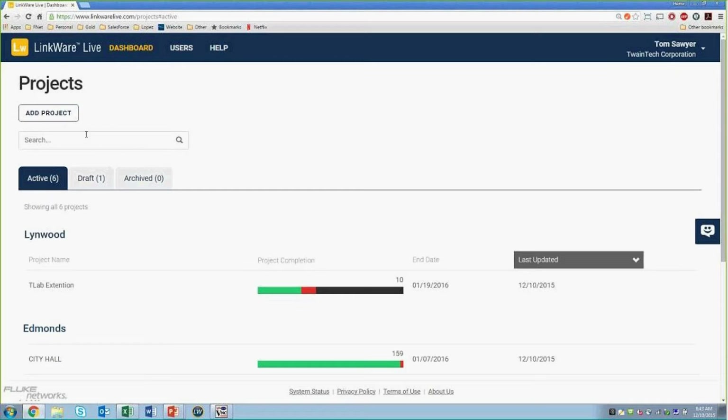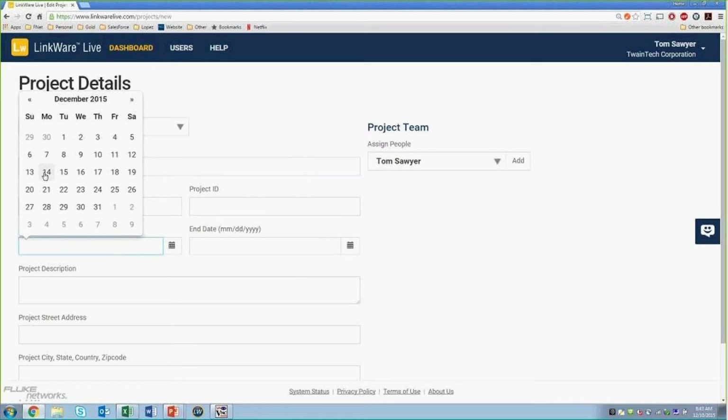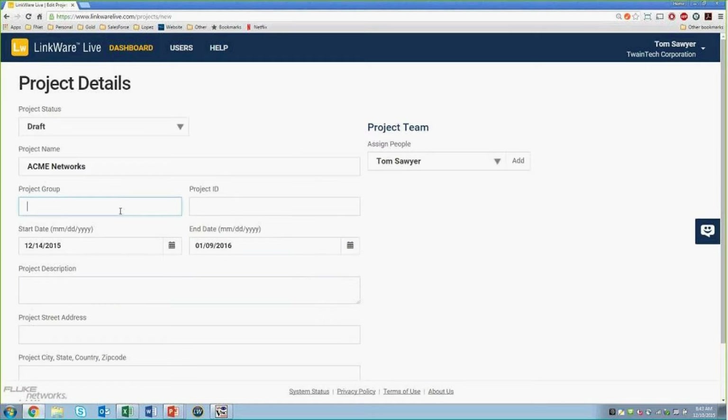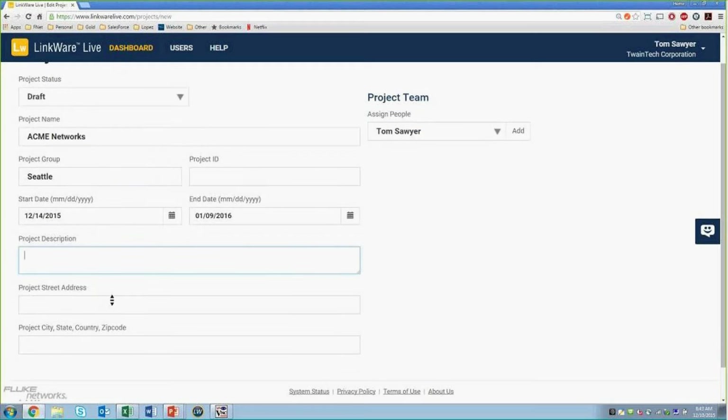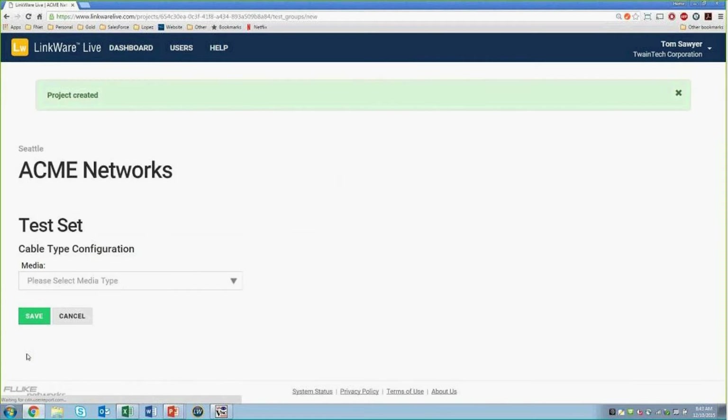All you do is click on Add Project and give it a project name — let's call it Acme Networks. We'll put in a start date; the start and end date is basically for you to track how far your project is going and how much time you have left. There are other fields like Project Group, which helps you group different projects — for example, if you're doing multiple projects for the same customer or same location. I'll group it under 'Seattle' so I can group multiple projects under this group. You can give a description, project ID, and other project attributes. This is just creating the name of the project; now you can start creating test setups.